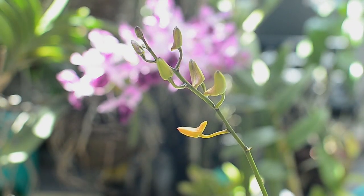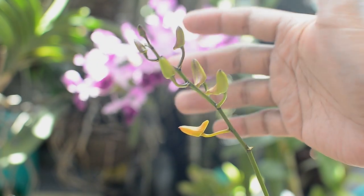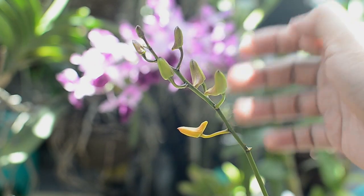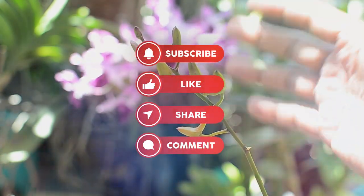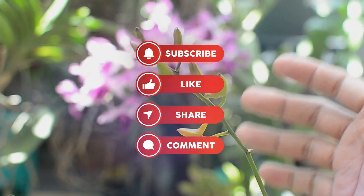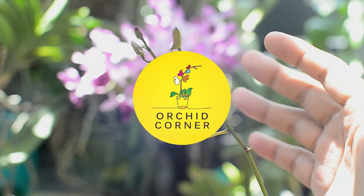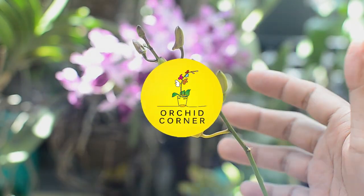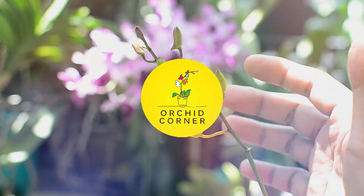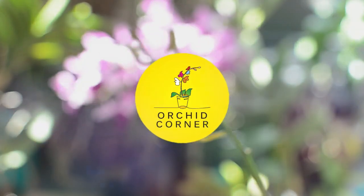Kurang lebih seperti itu dalam menganalisa sebuah anggrek atau tanaman anggrek. Jadi tidak perlu panik yang berlebih atau khawatir berlebih. Oke teman-teman, sekian sharing video dari saya. Terima kasih yang sudah mengikuti video ini dari awal sampai akhir. Sampai jumpa di video-video berikutnya ya. Dadah.